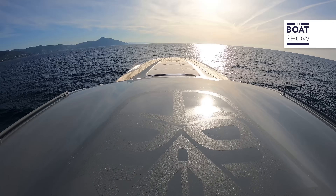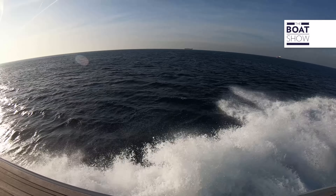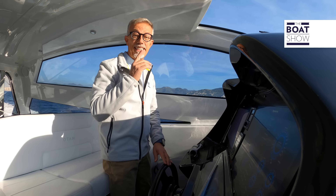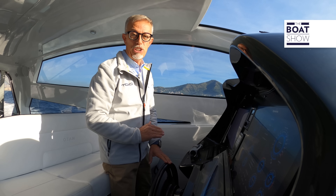An owner or captain certainly does not voluntarily choose to sail on rough seas, but since OTAM knows that this can happen — especially on long transfers — it offers the possibility to navigate on rough seas at even high speeds. When there are waves and other boaters suffer, if you have an OTAM, you have fun. Engines at 1,900 RPM, we're around 33 knots, and the trims are still in the lowest position with the interceptors having only dropped 20%.